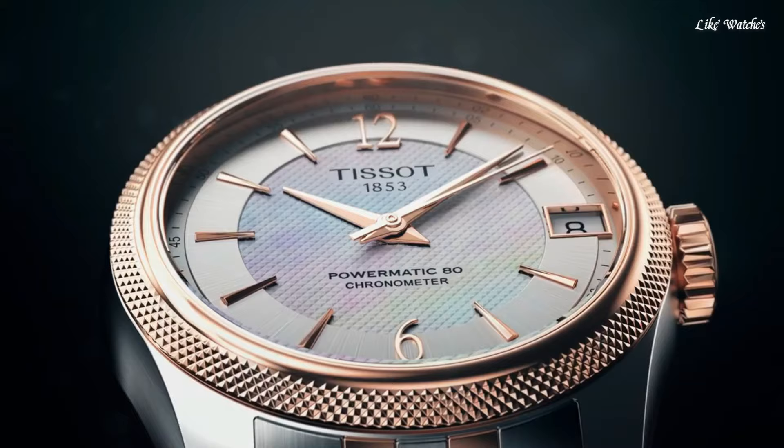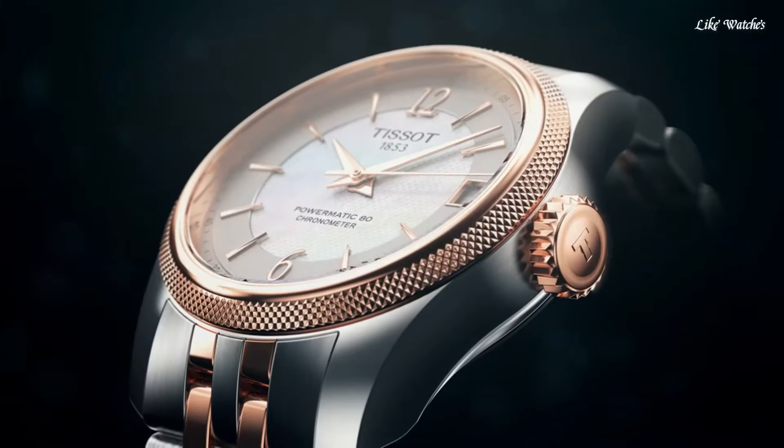Functions: date, hour, minute, second. Ballade series. Casual watch style. Swiss made.